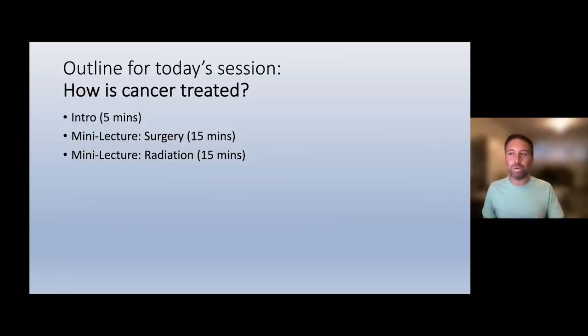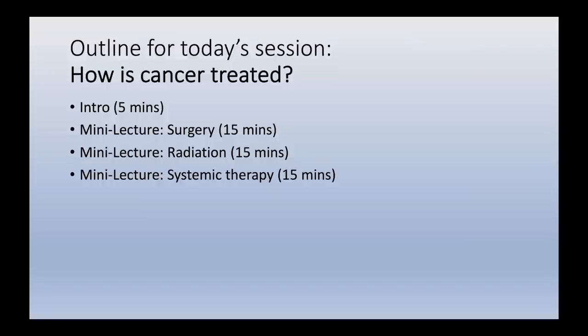For today's session, we'll start with this brief intro, then hear from Dr. Gosnell about the role of surgery in treating cancer, then from Dr. Beretta about radiation's role. I'll come back to talk about systemic therapy, then we'll do a mock tumor board session, and we'll end with a 20-minute question and answer. I'm now handing the mic over to Dr. Jessica Gosnell to talk about surgery.